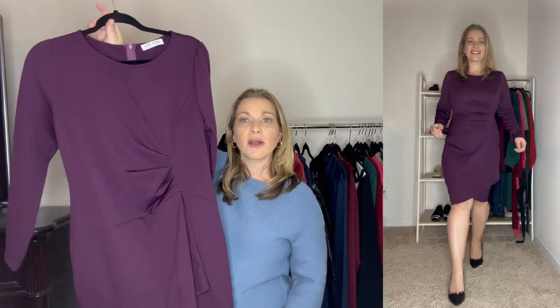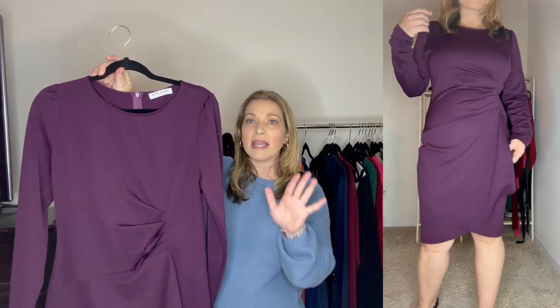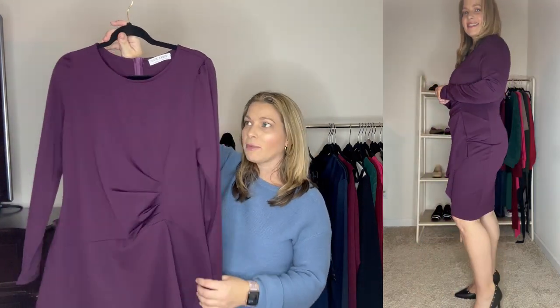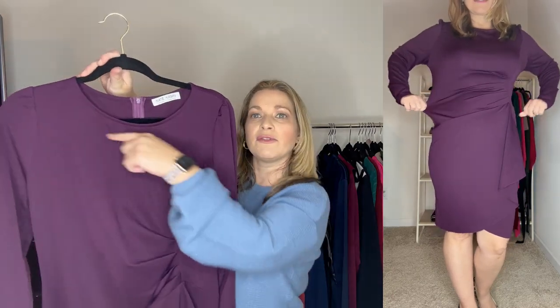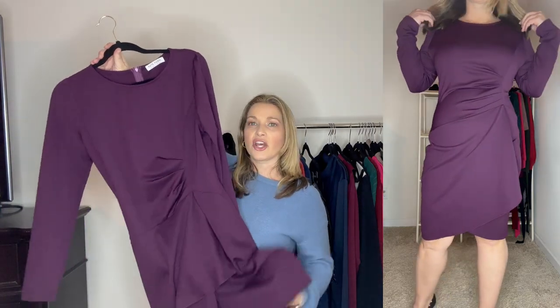Next up is another great dress — a sheath dress, another body-conscious style, so I sized up to a large. I picked it up in a beautiful purple jewel tone color. It has ruching detail that camouflages the tummy area and a ruffle detail, and it's a great knee-length, long-sleeve dress with a beautiful neckline. It comes in a total of five colors, is really affordable, and is perfect for work, special occasions, or just any time.